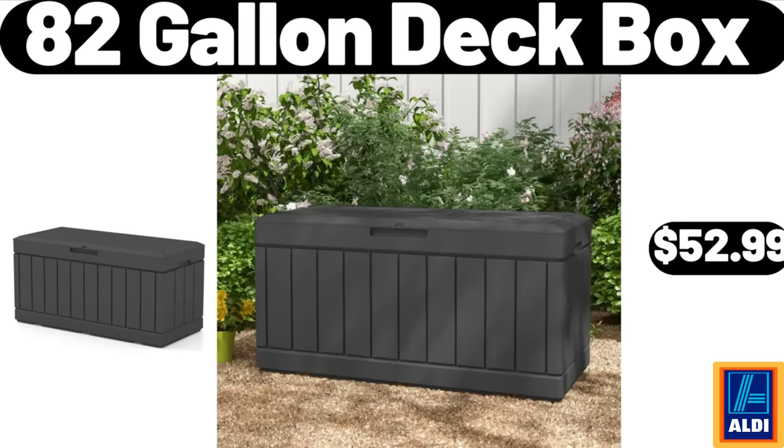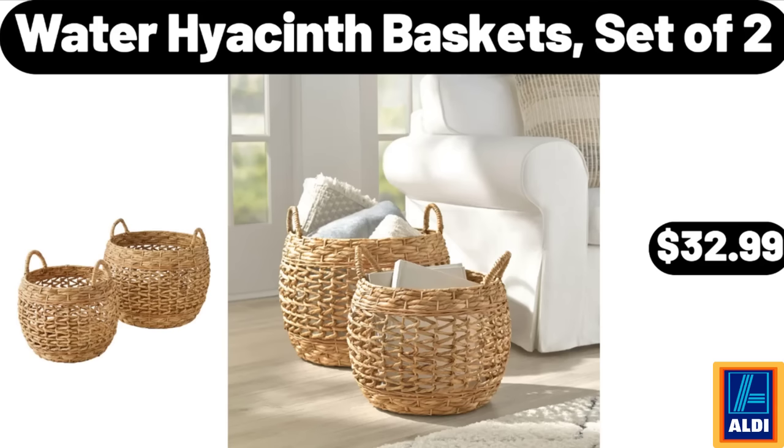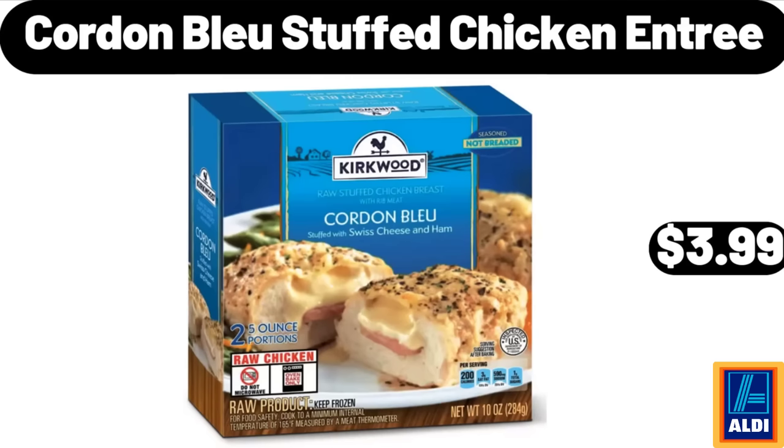82-gallon deck box, $52.99. Reusable food storage bags 10-pack, $8.99. Water hyacinth baskets set of two, $32.99. Honey barbecue crispy chicken strips, 25 ounces, $7.99. 13-inch carbon steel wok pan, $18.99. Cordon Bleu stuffed chicken entrée, $3.99.